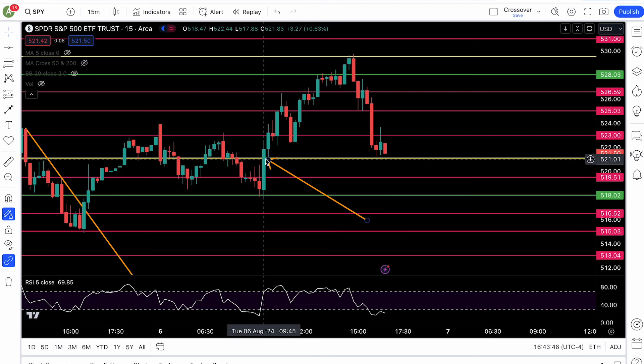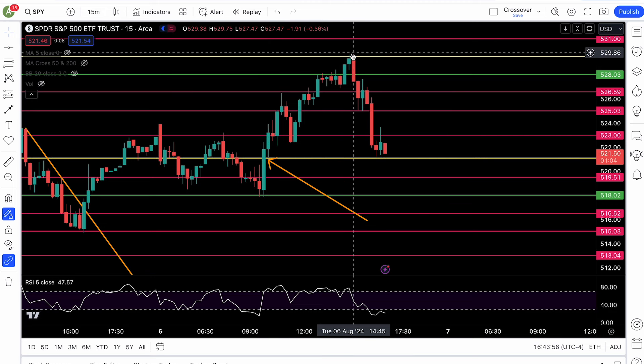It was a minor level before, but we cleared that critical one — 521. And then the next candle, the 10 o'clock candle, treated it like support. You see resistance turn to support. And look at that — beautiful move going as high as 529.75. Beautiful move to the upside.